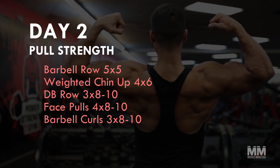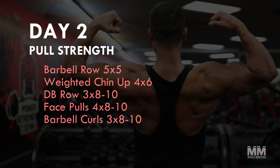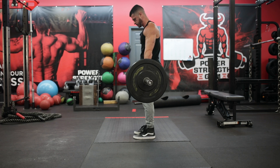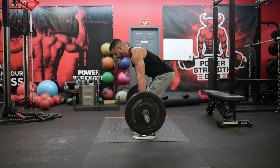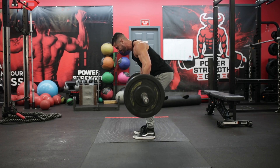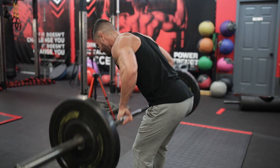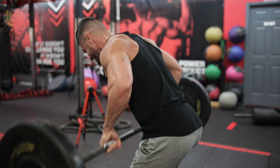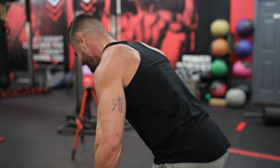Day two: pull strength. Next we have our strength-focused pull workout where we'll be hitting the back, biceps, and rear delts. This time our focal point movement will be the barbell row, as this exercise hits every pulling muscle and is easy to overload. And again, because this is a heavy strength day, we'll stay within the five-to-eight rep range.